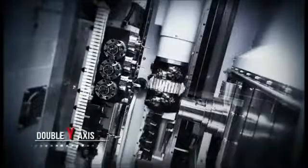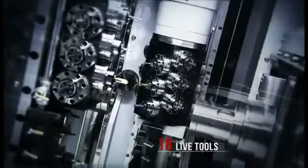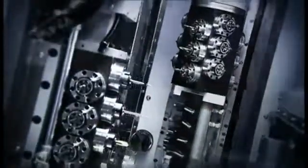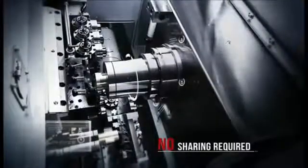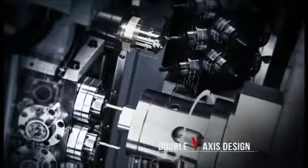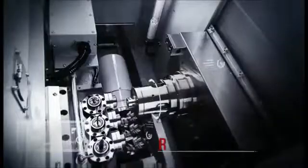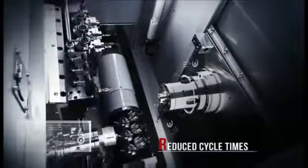With its double Y-axis and 18 live tools, this machine is the perfect choice for small batch complex components. Y-axis capability gives you much faster cross-side milling and tool changing options, but most machines force you to share this capability between the front and back spindles. The double Y-axis CY2 design means you can cut with equal efficiency on the front and back spindles, dramatically reducing your cycle times.